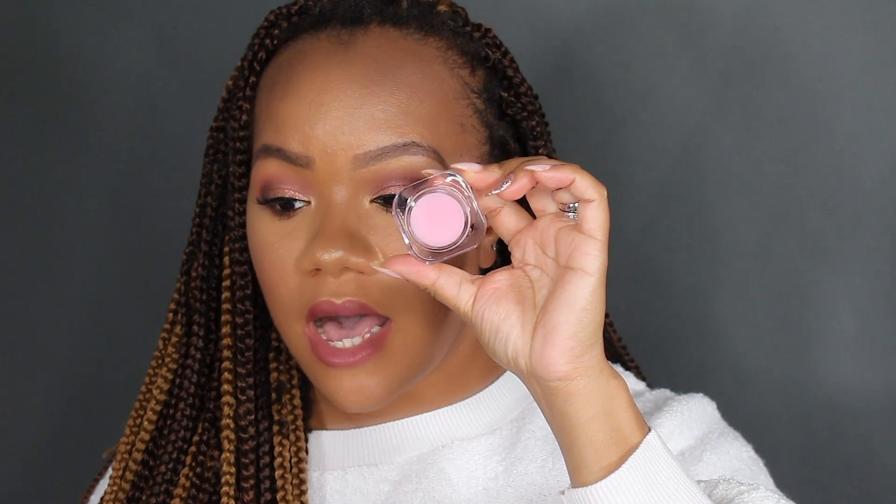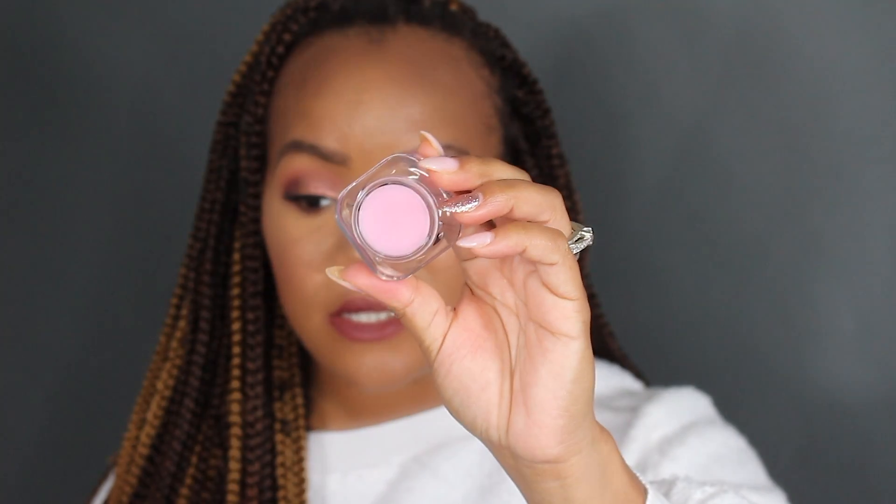For lip care, I also picked up the Farsali Unicorn Antioxidant Lip Mask. I watch a lot of Instagram makeup tutorials and a lot of the girls use this Farsali lip mask — I've heard nothing but amazing things about it. I love Farsali's packaging and I like Farsali as a whole; most of the products they have I really do enjoy. This is a nice little pinkish lip mask and I'm excited to give it a try.